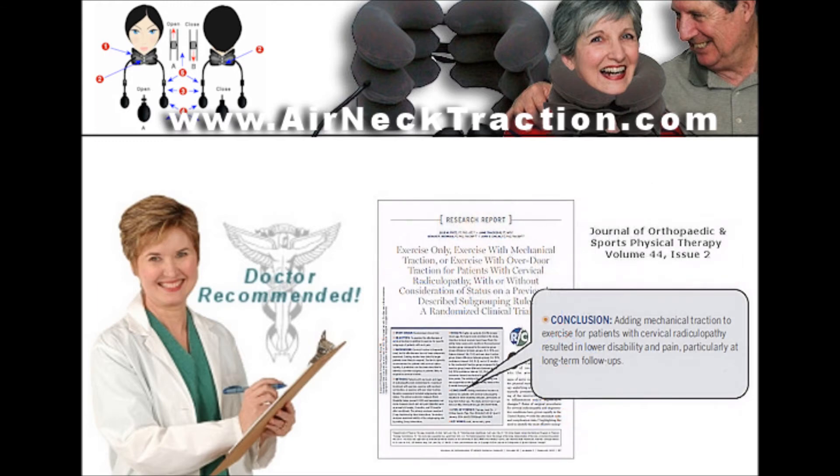Studies show traction to be effective for some individuals suffering neck pain and is often prescribed by doctors, including chiropractors and physical therapists, for pain relief and rehabilitation.